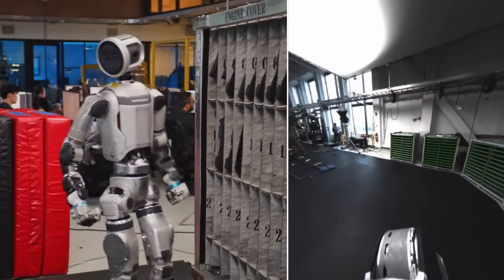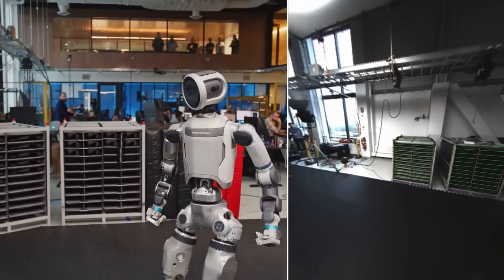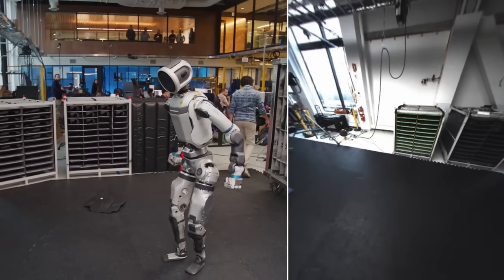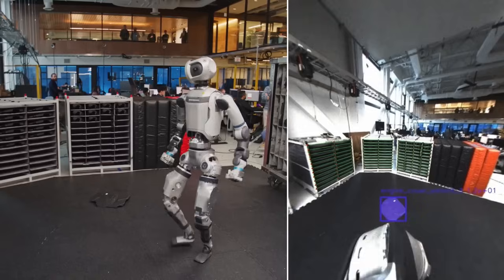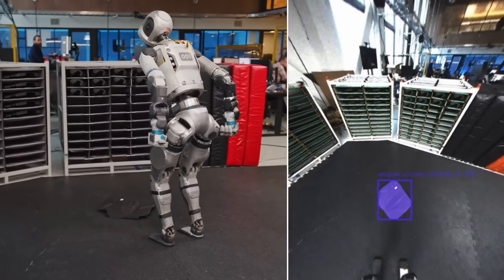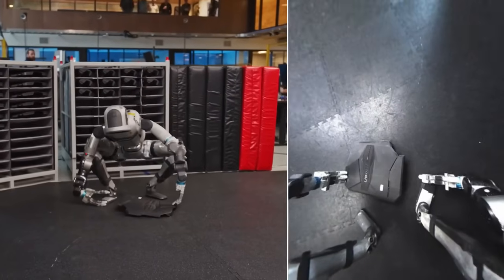Watching Atlas in action, it's easy to forget that just a few years ago, humanoid robots were clunky, slow, and not very useful outside of lab environments. Today, we have a robot that can learn, move, and adapt almost like a human. The potential is enormous, and while there's still a long way to go before robots become part of our everyday lives, this new version of Atlas is a massive step in that direction.